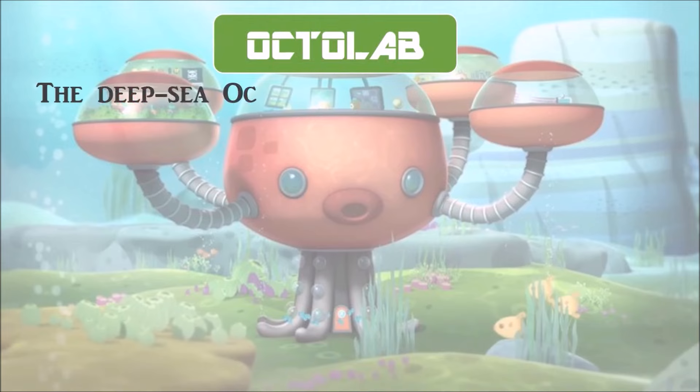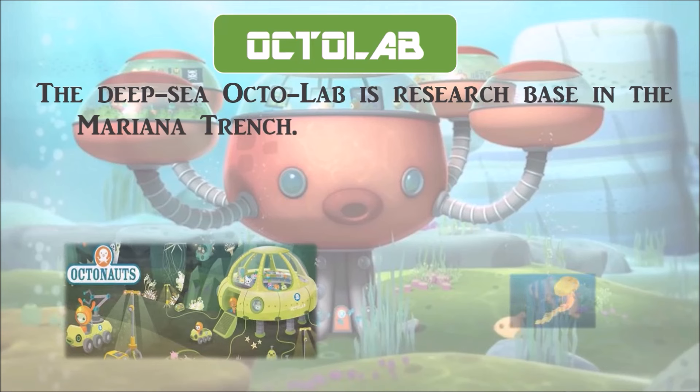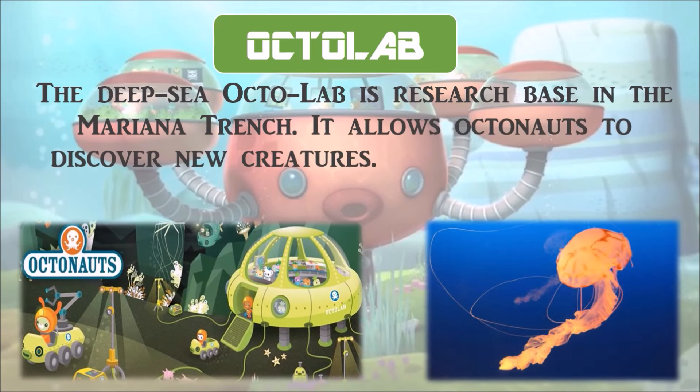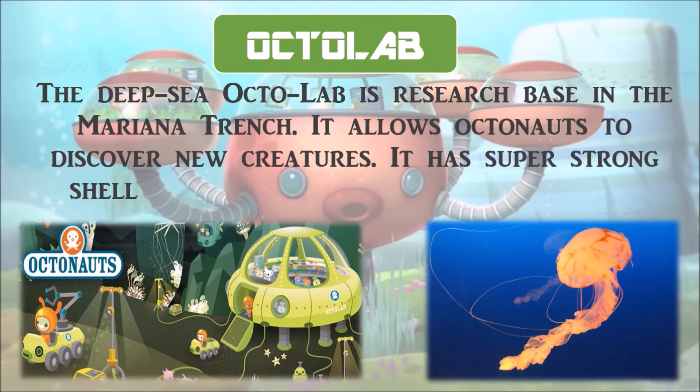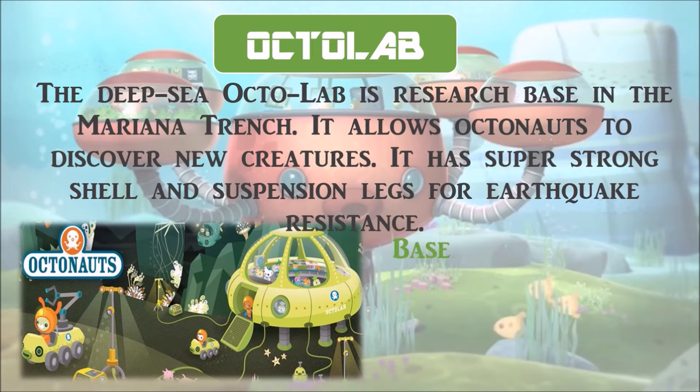The deep sea Octolab is a research base in the Mariana Trench. It allows Octonauts to discover new creatures. It has a super strong shell and suspension legs for earthquake resistance. It is based on a jellyfish.